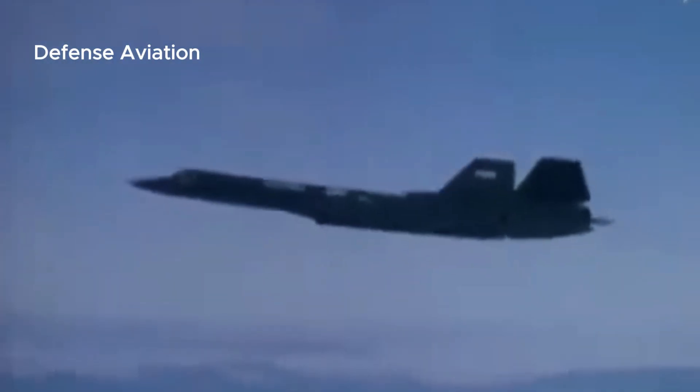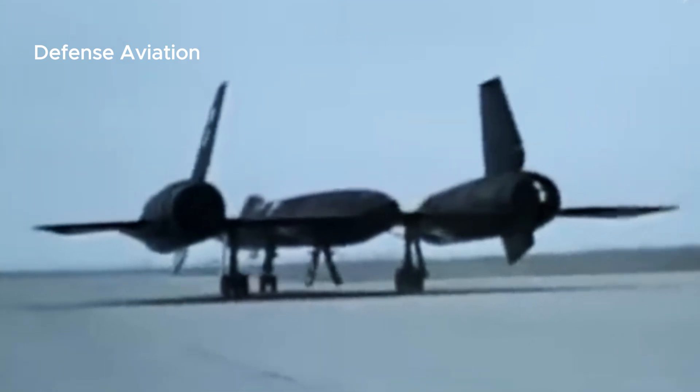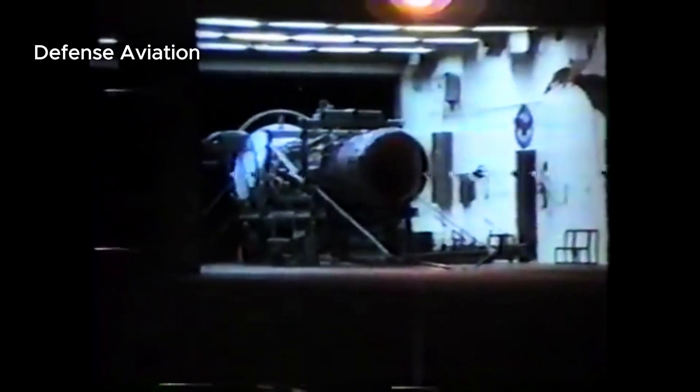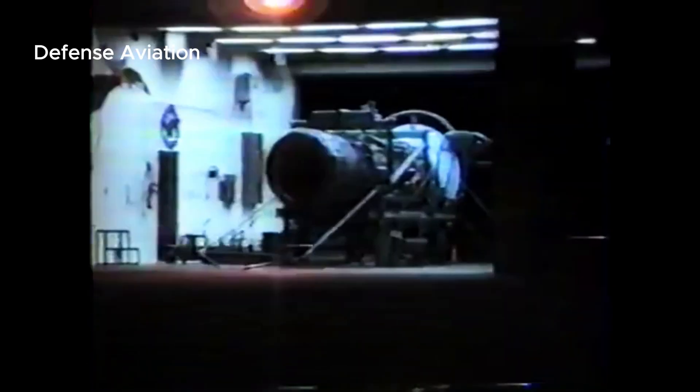The Pratt & Whitney J58-P4 engine that powered the SR-71 was an important innovation of its era. Each engine can produce a static thrust of 32,500 pounds-force, or 145 kilonewtons. The J58 is most efficient at Mach 3.2, the Blackbird's signature cruise speed. As a unique hybrid, this engine can be considered a turbojet.